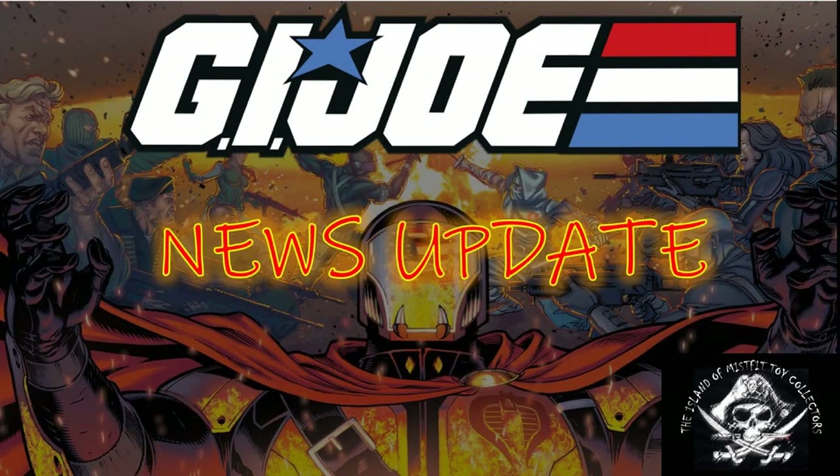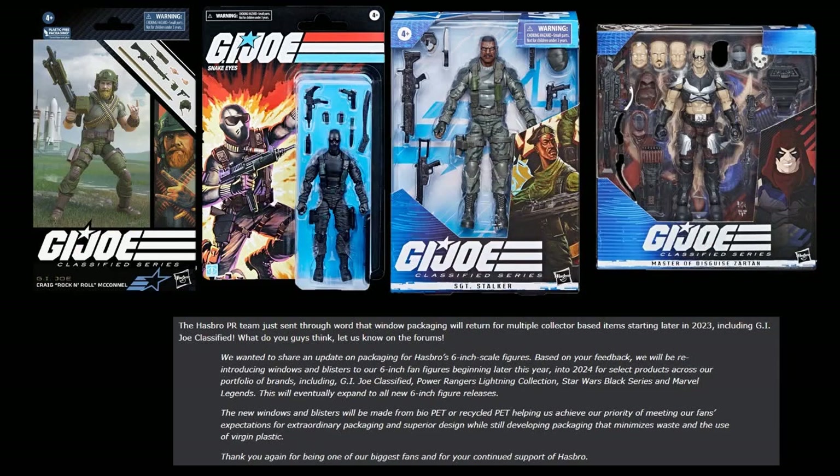Welcome back everyone to the Island of Misfit Toy Collectors. Dreadnought Ryan here. It's been a little while since I've done a GI Joe update, with March and April already being busy with a number of updates from Super 7, Mezco, and Hasbro.